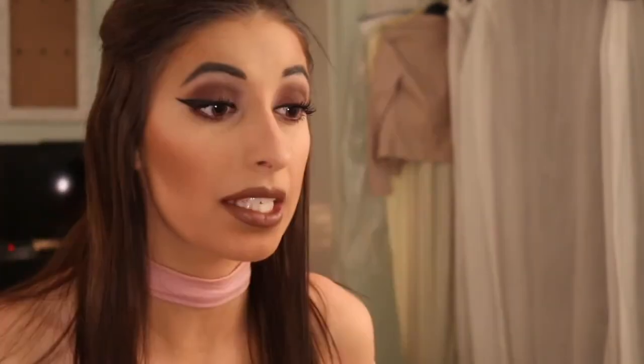It gives it a nice, softer brown and it also makes it kind of a smooth matte, so it's not so drying to your lips. It makes it kind of a moisturizing matte lip. And that's it, guys.